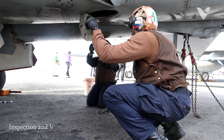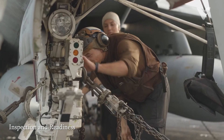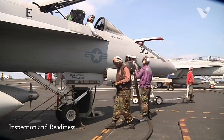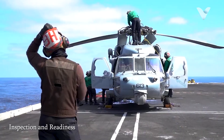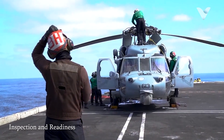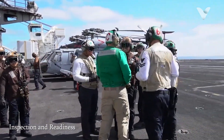Plane captains are responsible for conducting thorough inspections of their assigned aircraft before flight. This includes checking critical systems such as engines, hydraulics, and avionics to ensure everything is functioning properly. They verify that all necessary maintenance has been performed and that the aircraft is safe for operation.